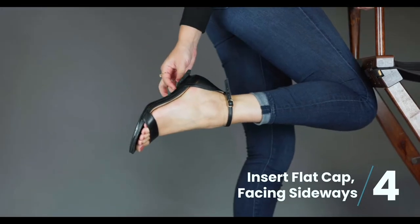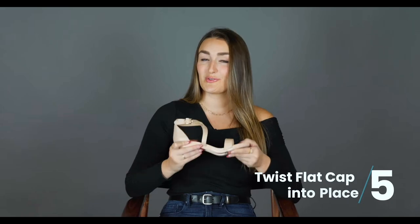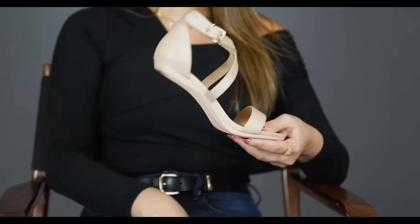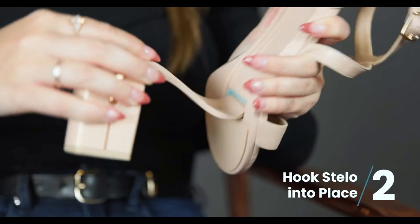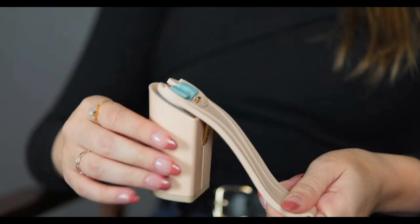Then put the flat cap in place and twist it to lock it in position — and there you have it, two shoes in one. To change back to high heels, simply remove the flat cap and hook the high heel into place and twist. You can also mix and match the different heels to give you a variety of styles.